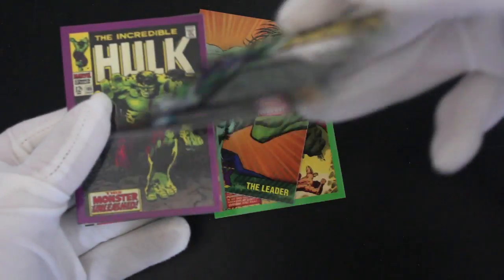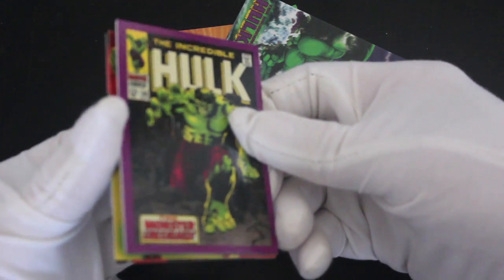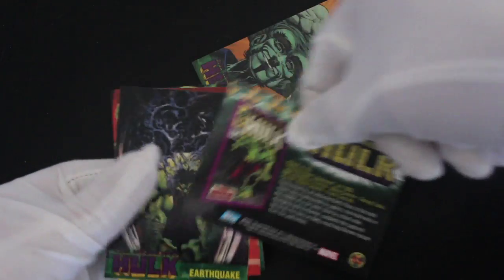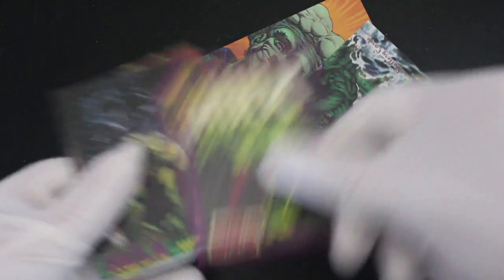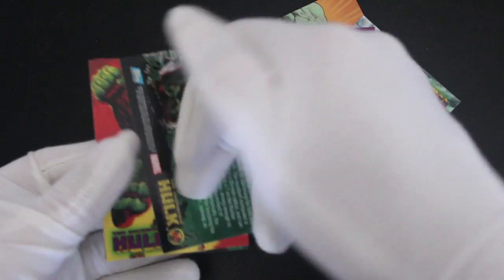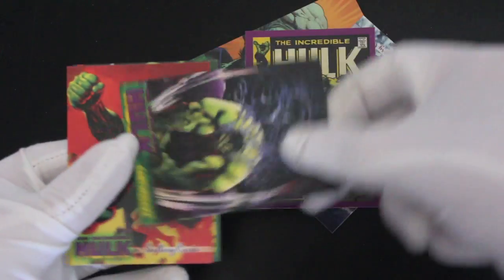I like these cards already. More comic books — look at this! These are what we want to see. I mean, the amount of times it's a Marvel set and they don't put comic book cards in — you think, why wouldn't you? You've got all those comic books to look at and you don't put anything in. Nice, I like that. Earthquake — the Hulk doesn't know his own strength, does he?